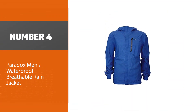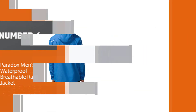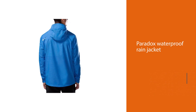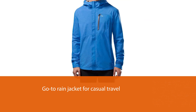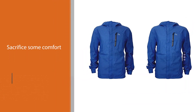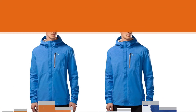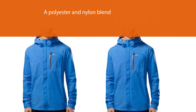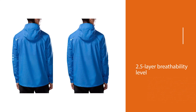Number four: the Paradox Men's Waterproof Breathable Rain Jacket. Sometimes all you need is a product that works. For those not keen on spending a lot on a rain jacket, the Paradox fits the bill — priced under $50, it's a great go-to rain jacket for casual travel. You do sacrifice some comfort and performance at a lower price, but it does a good job protecting you from sudden rainfall. Made of a polyester and nylon blend, you can even toss it in a washing machine on a cold setting. It features 2.5-layer breathability with a thin inner lining.